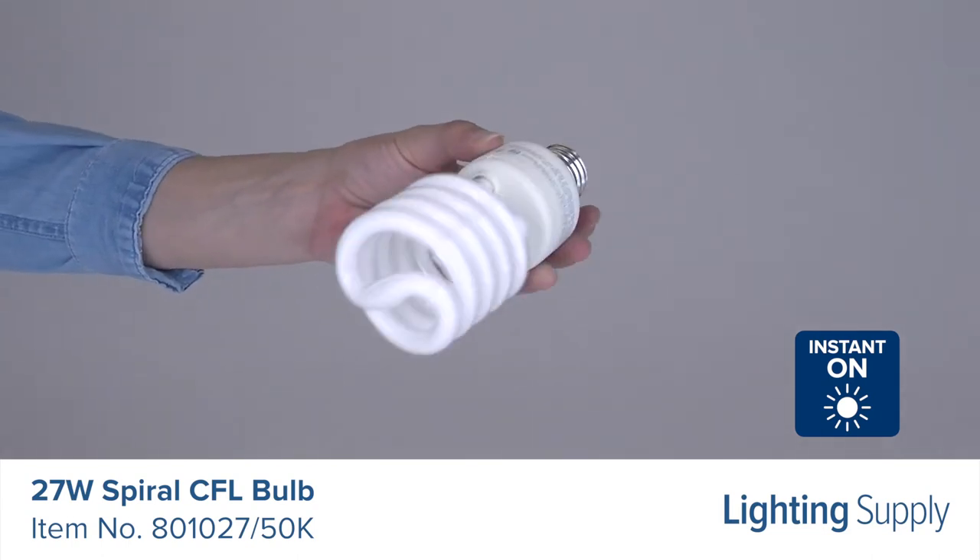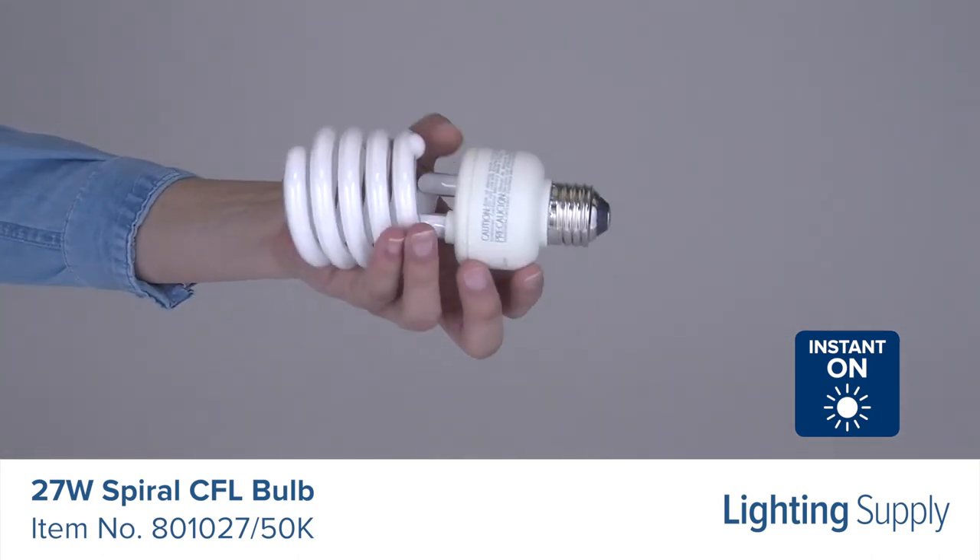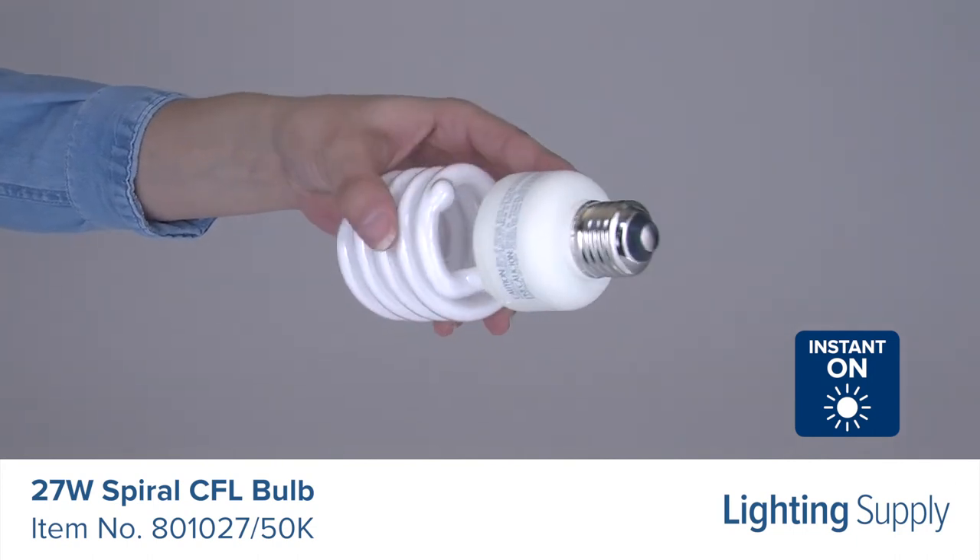This bulb should be used in open fixtures only. It is great for use in table lamps, ceiling fixtures, vanities, and track lighting.